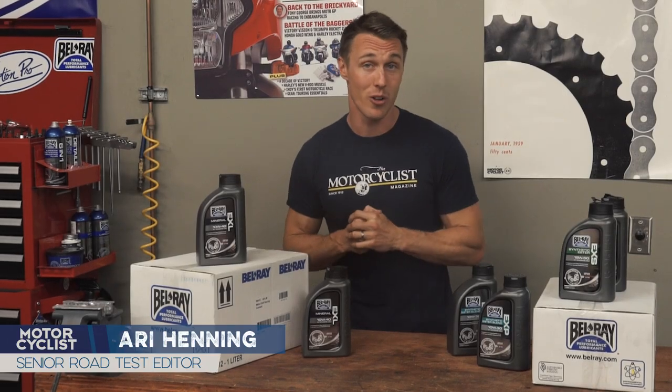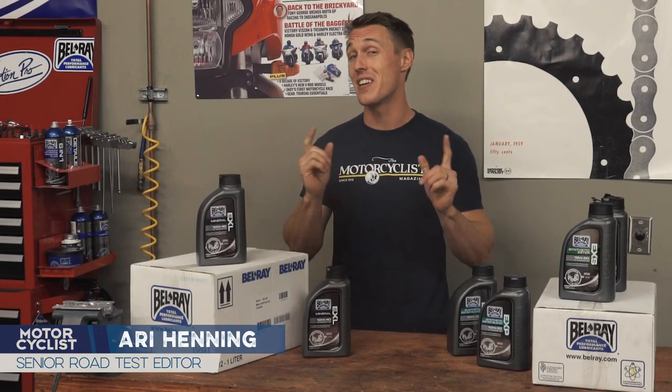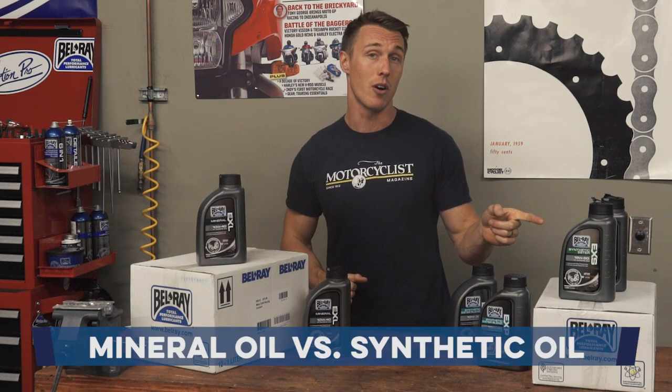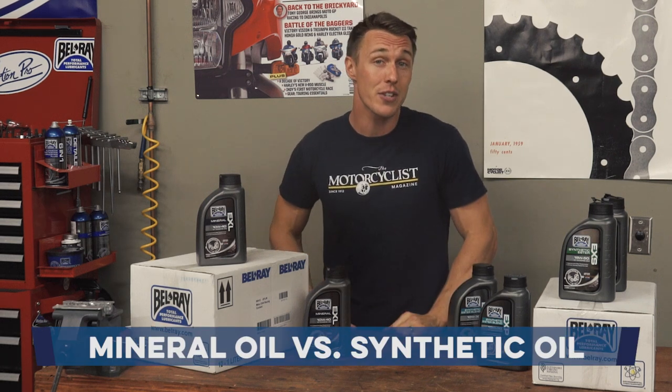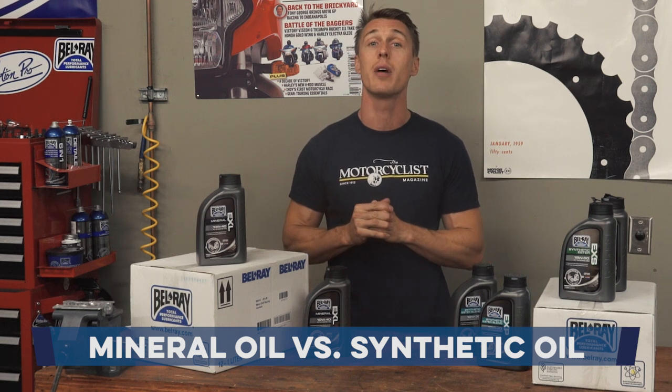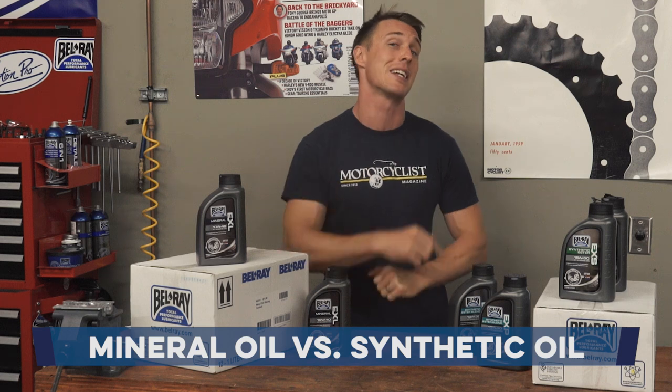Some people are as passionate about oils as they are about professional sports or even politics. But what's the real difference between mineral oil and synthetic oil? And more importantly, does it make a difference for your bike? In this video from the MC Garage, we'll discuss the differences so you can be better informed the next time some forum know-it-all starts spitting nonsense.